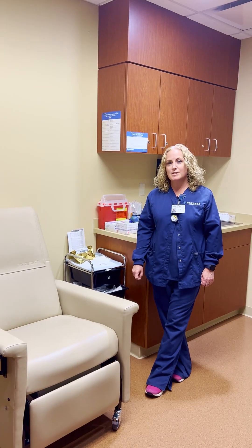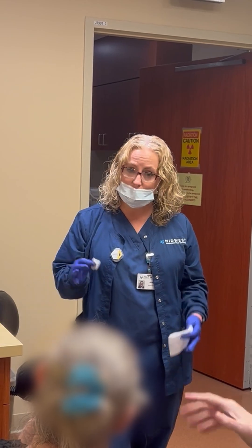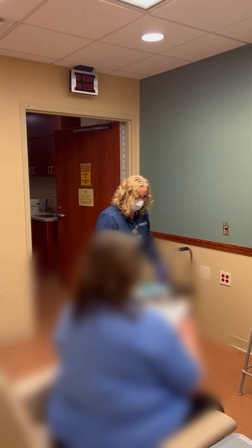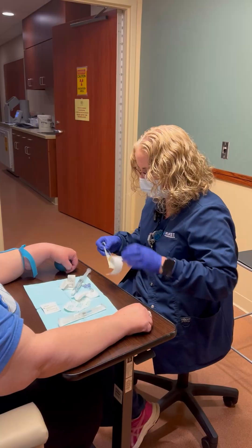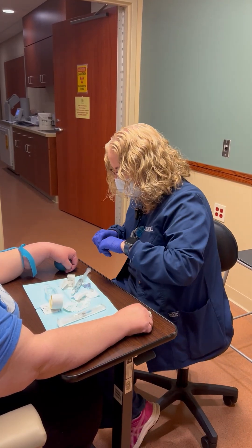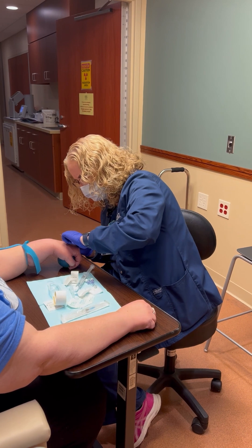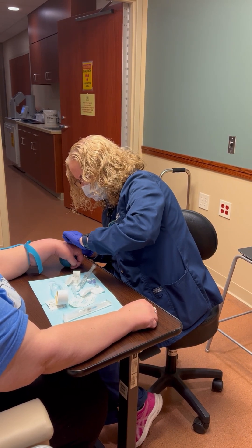The first step is after the patient comes into the room, we make sure they use the bathroom. I'll have them sit in the chair, explain the test to them, answer all questions, and then have them sign the consent form. We put a bunch of patches on their chest, an IV in, and then we actually head into the testing area to start the test.